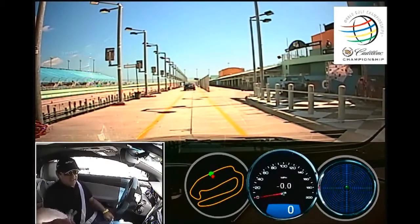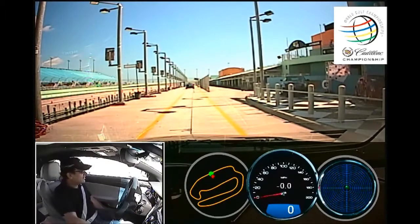Hi, how are you? Good to meet you. I'm Bart Wolf. Hi Bart, how are you? I'll be your instructor for this portion of the drag racing.